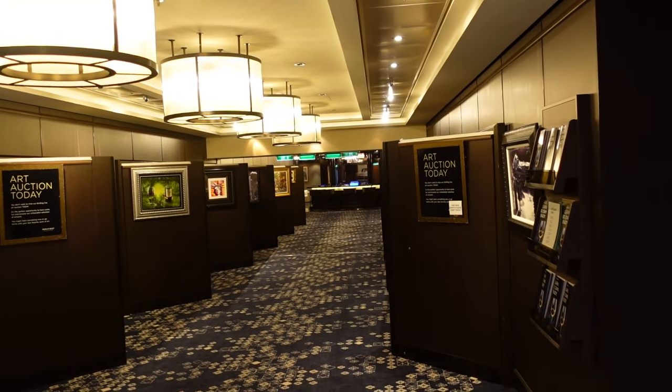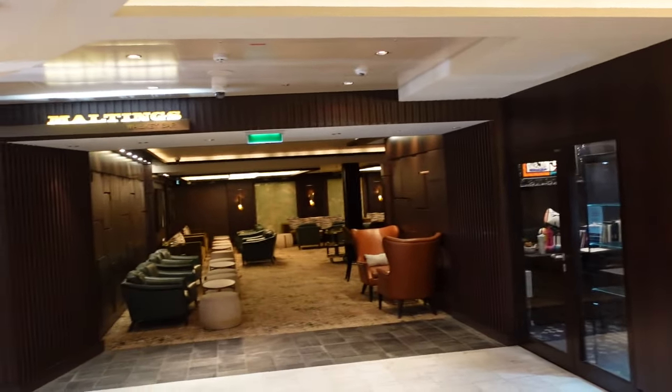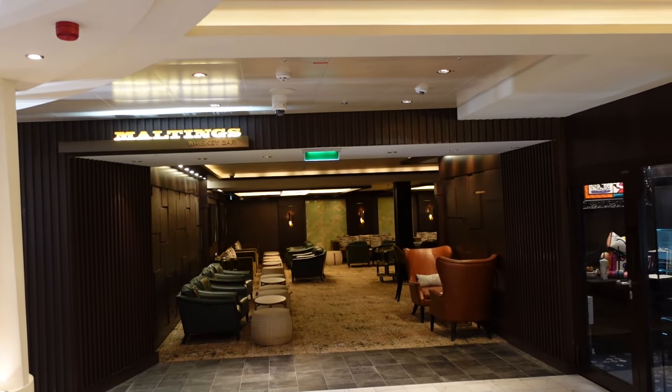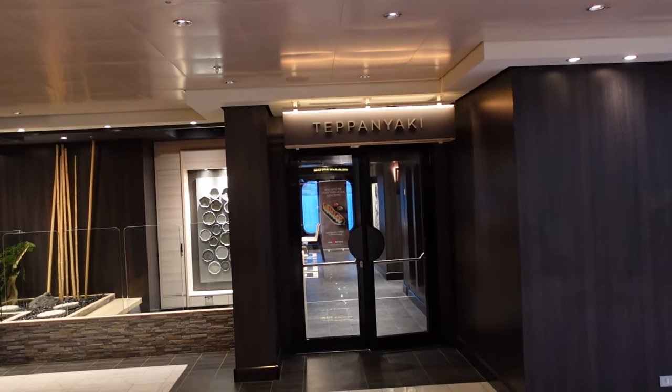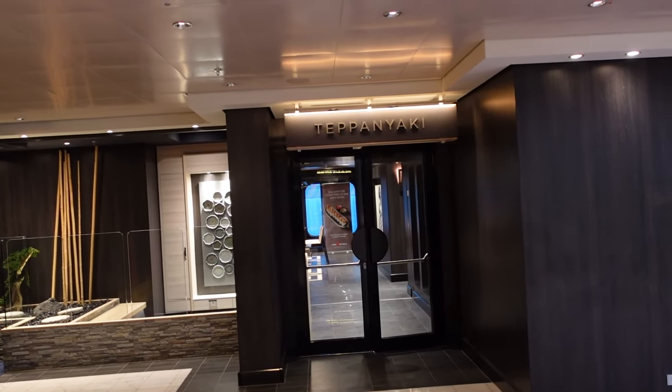The art goes all the way down the hall. To the left, next to the Social, you've got Maltines — it's a whiskey bar. And then over here you've got Teppanyaki, and that is your pay-for restaurant.